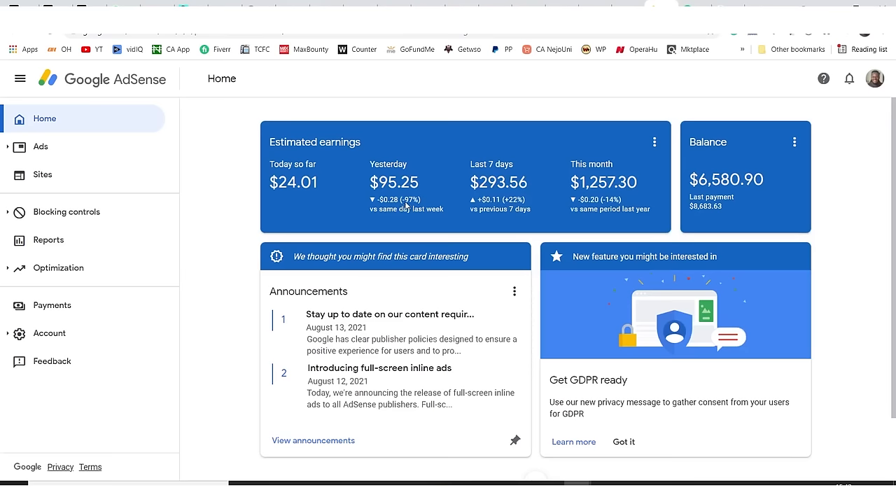Looking at the last seven days, this is how much I made yesterday, and today so far I've made this amount. I'm going to be showing you exactly what I'm doing to be making $95.24 every single day. Watch this video to the very end as I'm going to be taking you step by step on this journey.